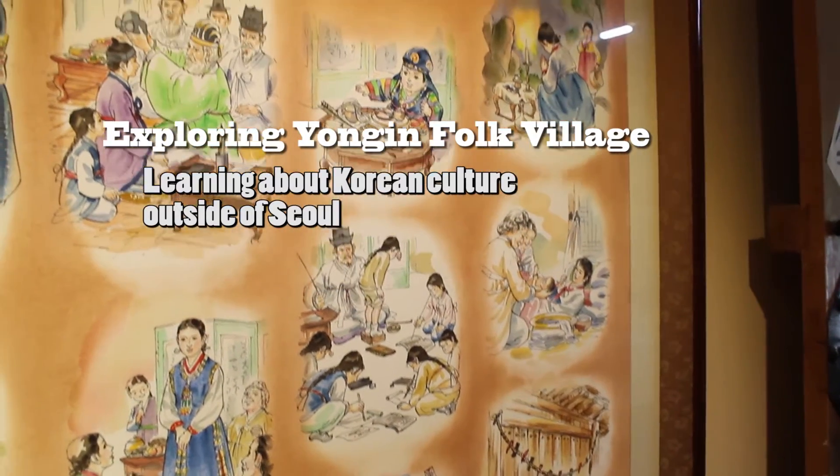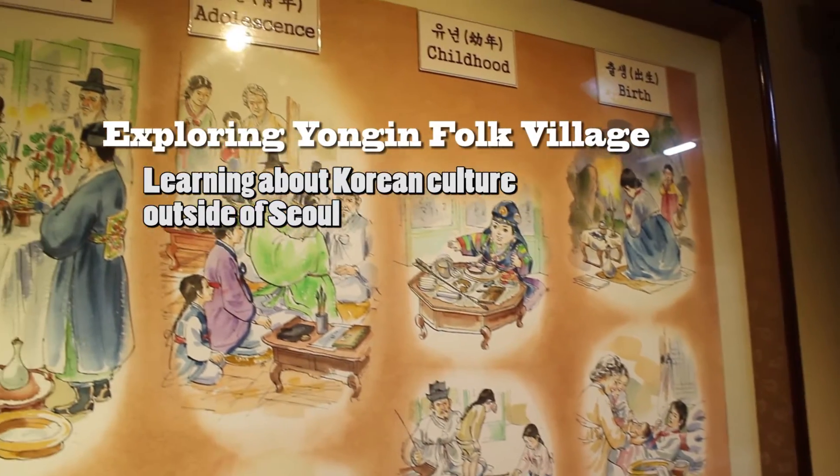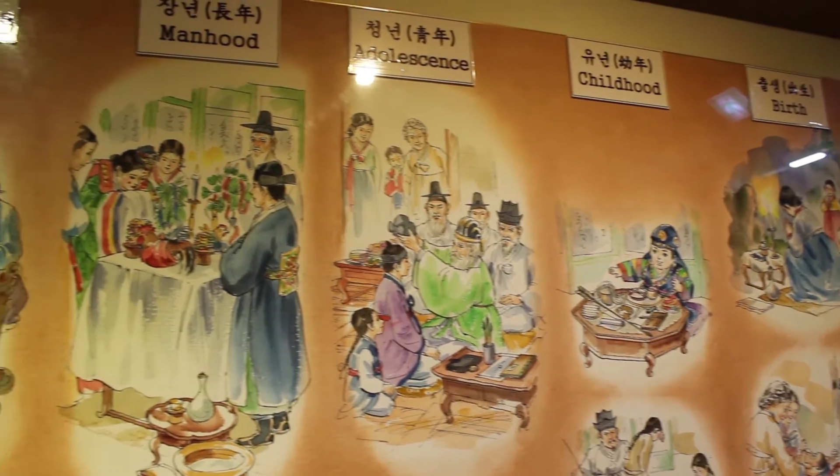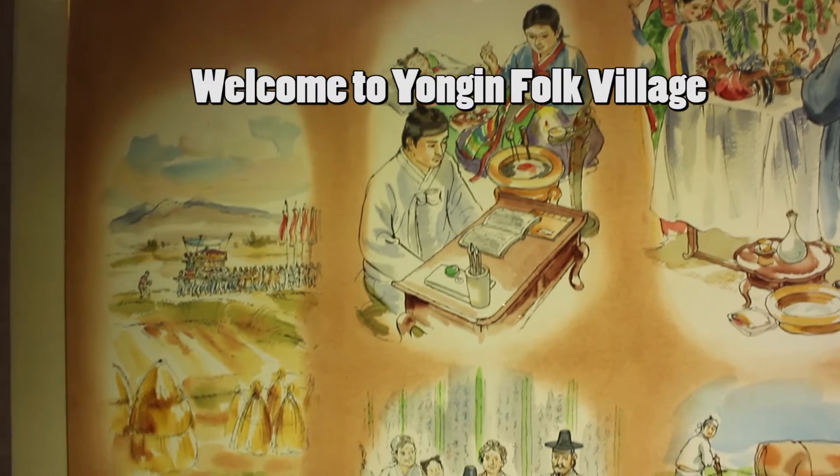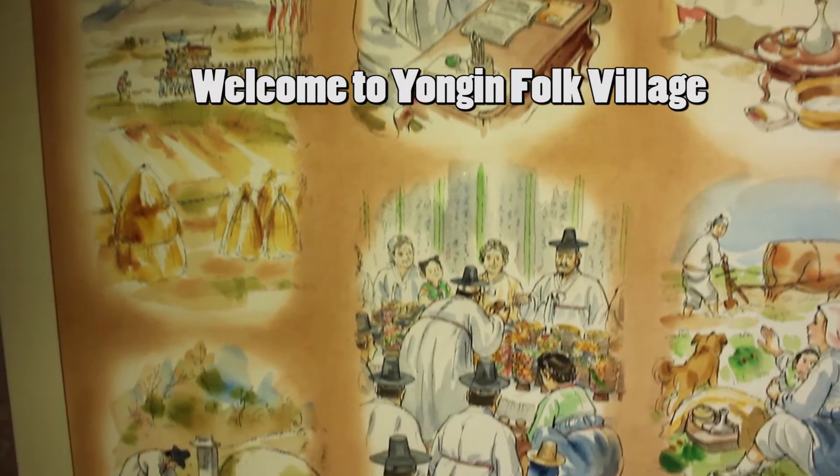Hello everyone, it's Jasmine and today I will give you a quick tour of the Yongin Folk Village. If you are living outside of Seoul and want to learn about Korean culture with an interactive experience, stay tuned to see what wonderful things the Yongin Folk Village can offer.